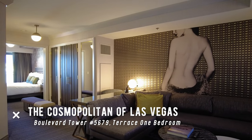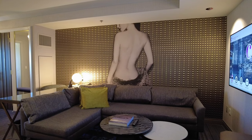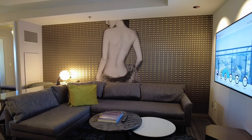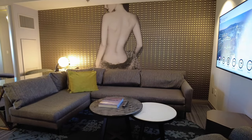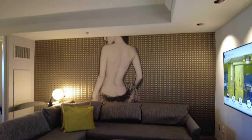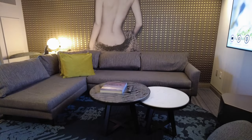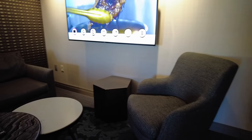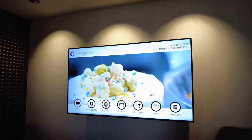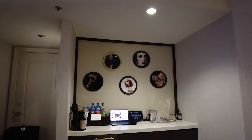We are in room 5679 in the Boulevard Tower. Right off the bat when you walk in, it's different from our Fountain View room — it's very similar to the room we had in the Chelsea Tower, in that there's an L-shaped couch. In our usual rooms the couch just sits against the wall. You also have a table and a chair, which you have in the other room. But the TV, which is a nice size, is on this wall, whereas in our usual room the TV is on this wall above the minibar area.